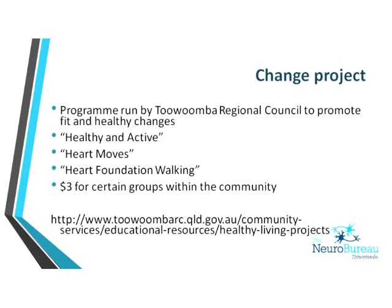The Change Project is run by the Regional Council to promote fit and healthy changes. There are three programs available for $3 for certain community groups including part-time workers, pensioners, and others. Visit their website for more information. These programs are run by exercise physiologists or personal trainers.